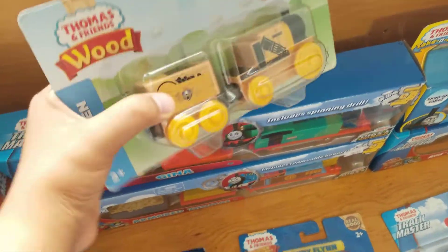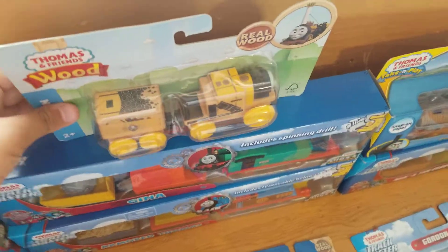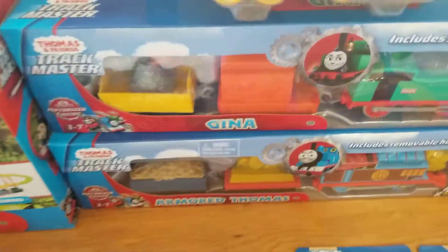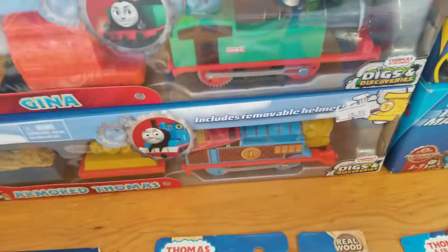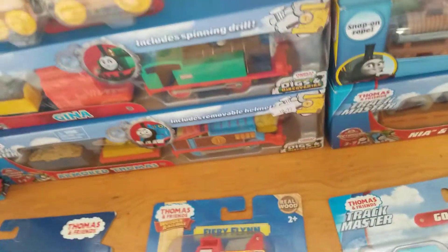Next up, we have the Thomas and Friends Wood Steven — it looks extremely awful, to be honest. And here we have the Digs and Discovery packs. It has a Trackmaster GMO, which looks okay, and the Trackmaster Armored Thomas, which includes a removable helmet. They're both from the Digs and Discoveries movie.